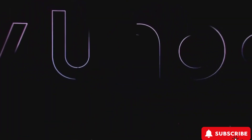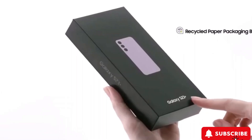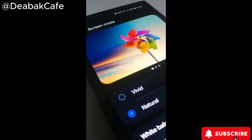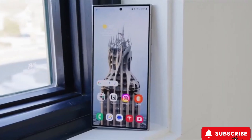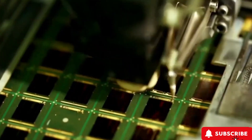Hey tech lovers, welcome back to 44 Tech Zone. Today, we're diving into the amazing Samsung Galaxy S24 Ultra. If you're all about the latest in tech and photography, you're in for a treat. Samsung has seriously stepped up their game with the S24 Ultra, combining cutting-edge AI, an incredible camera setup, and sleek design into one awesome package. Let's find out why this might be your next big tech purchase.